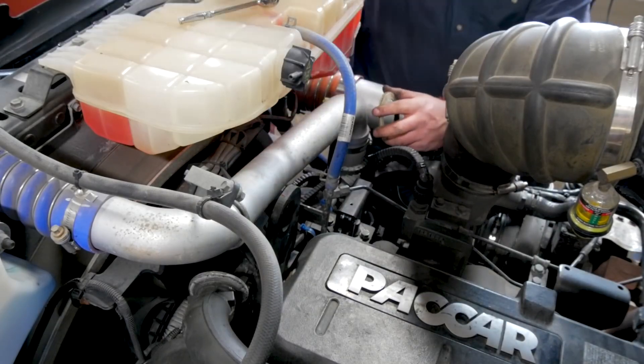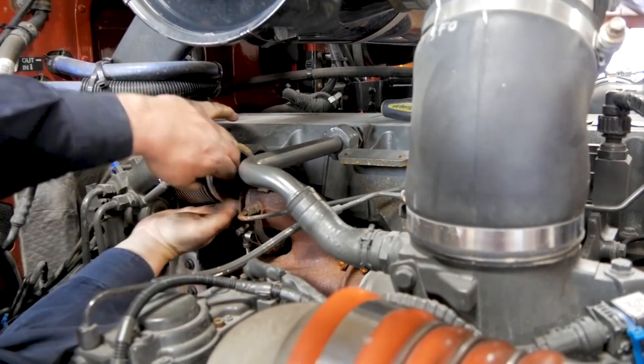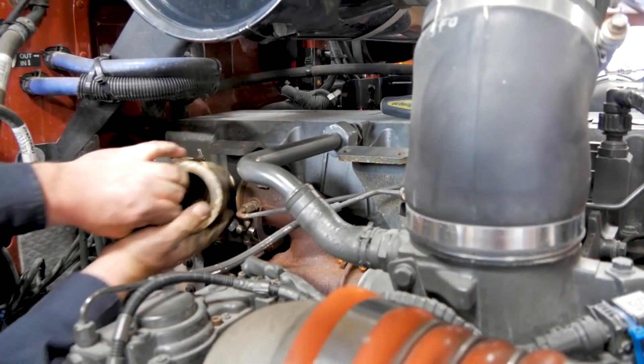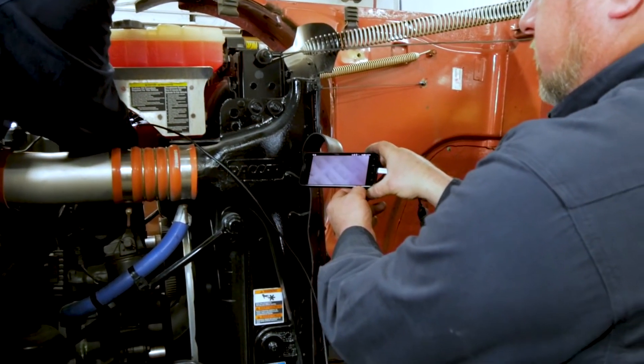The mechanics are removing the crossover tube and an intermediate pipe to gain access to the exhaust system. They will be sending an inspection scope into the engine so we can get a closer look at the current state of the admission systems.